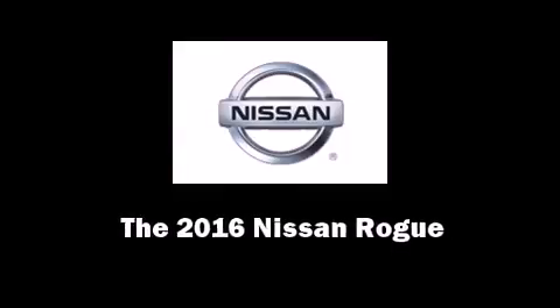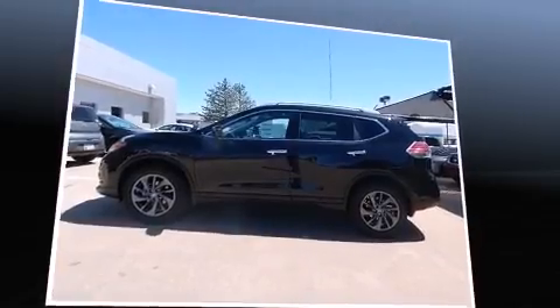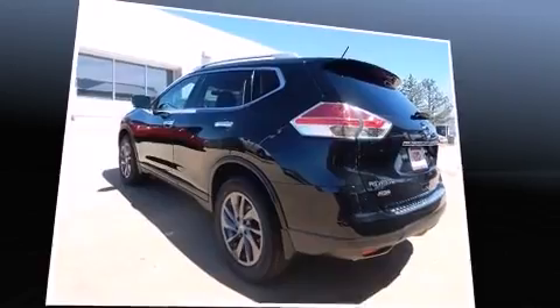Introducing the 2016 Nissan Rogue. Smooth gear shifts are achieved thanks to the efficient four-cylinder engine, providing a spirited yet composed ride and drive.